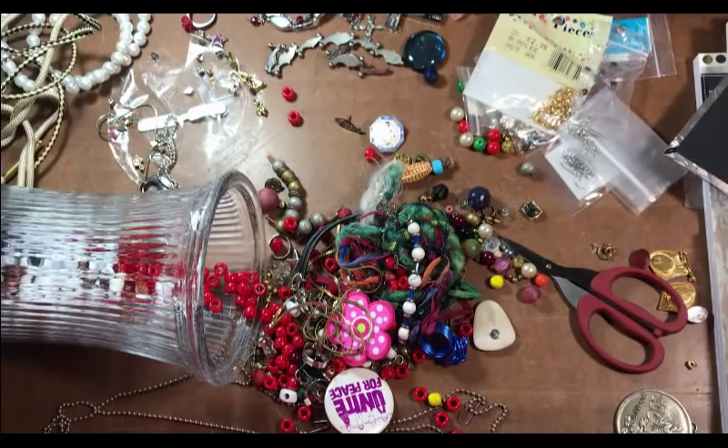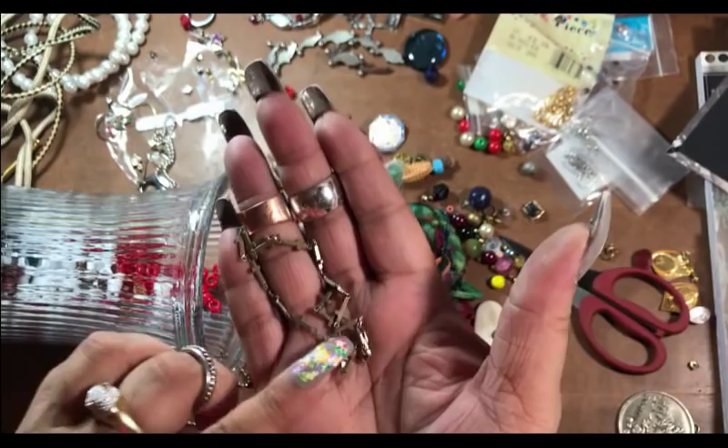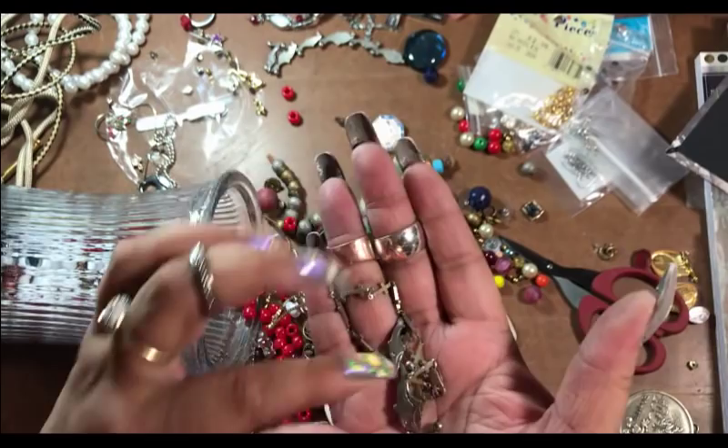Yeah, it's sterling. I kind of figured it was, and that's heavy too so that kind of goes with our dolphins, right? Yep, yep. We'll put that there.